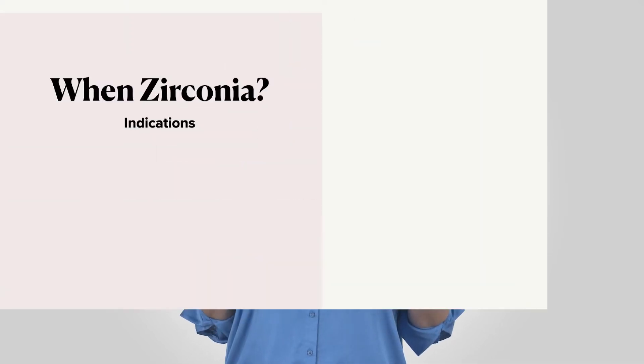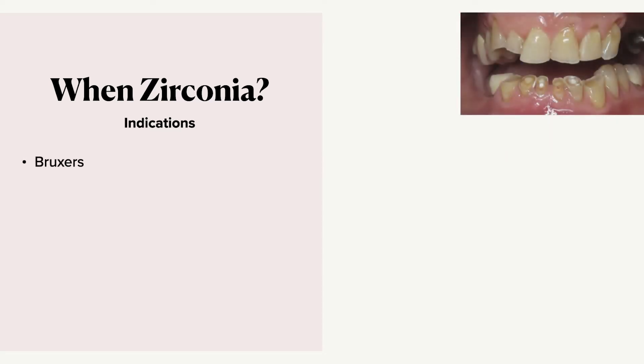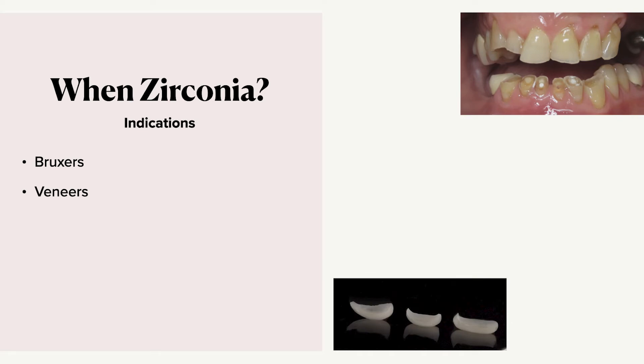So what does all this mean? It means that we have less chairside adjustments. When would we use it? It can be used in almost all cases — crowns, bridge, anterior or posterior. It's great in bruxer cases. It's also great in veneers because you can make it really thin and strong. However, caveat: zirconia is not the best material choice for a veneer. It can be done, but just so you know there are other materials out there that can work better.